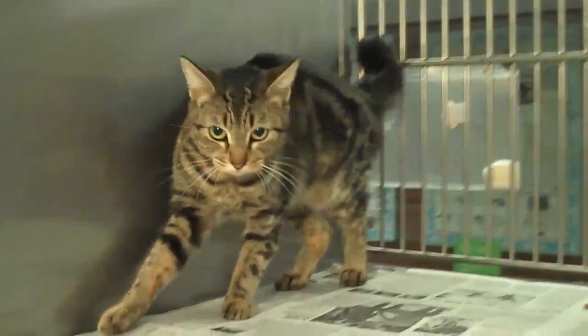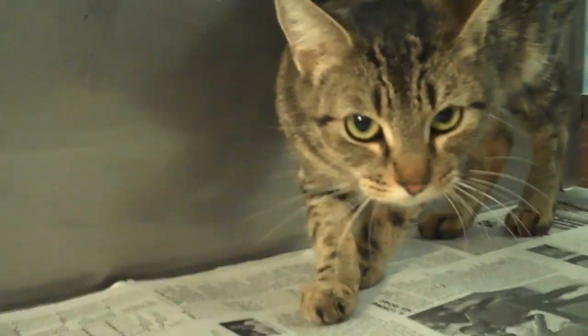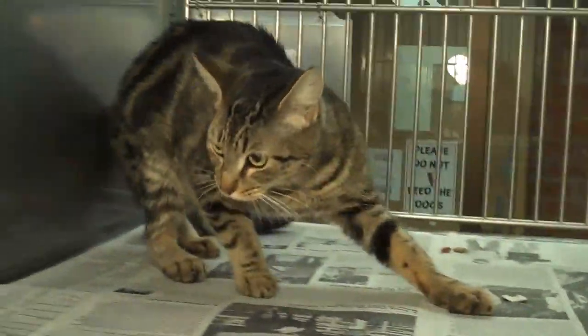Her animal ID is A-127-2588. Come rescue her today — she needs you. What a sweetie. A really exotic tiger cat.